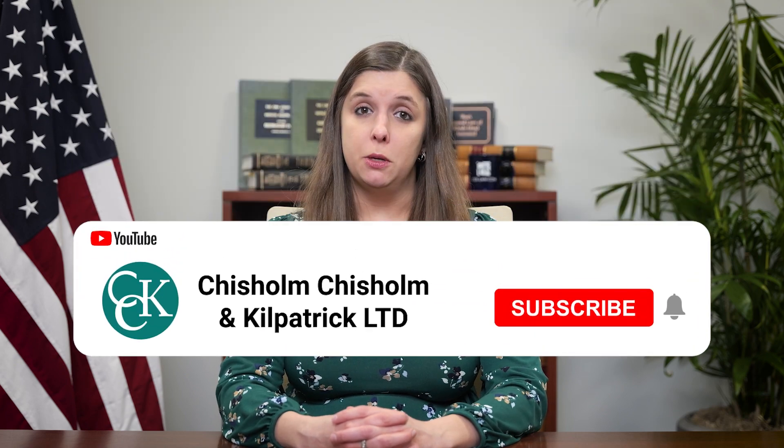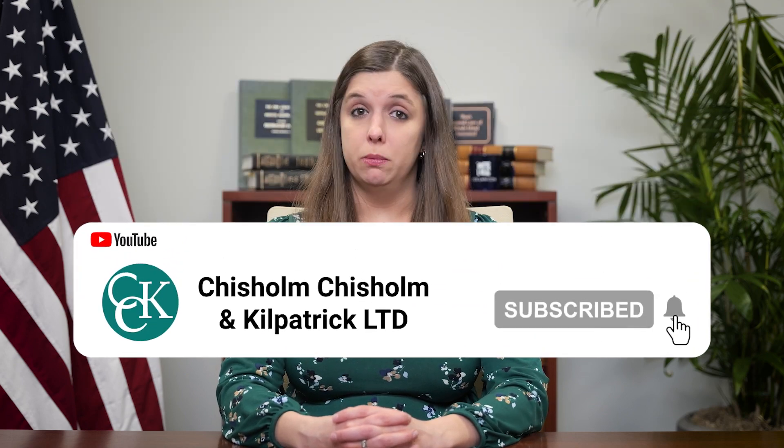If you suffer from one of these conditions or any other condition and are unable to continue working, reach out to us. It costs nothing to speak with us and see if we can assist you with a long-term disability claim. Make sure to like and subscribe for future content. And if you have a topic you would like us to discuss in a future video, leave a comment below. As always, thank you for tuning in.